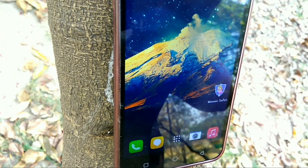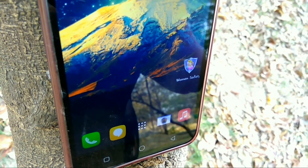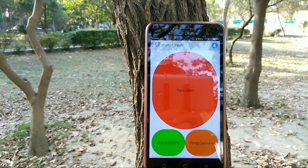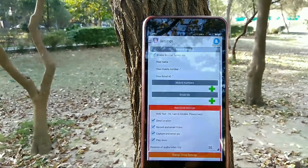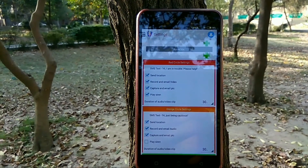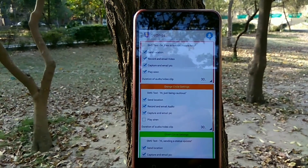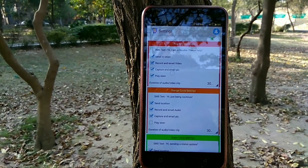The first on our list is Women's Security App. This app is made in order to update your close ones if you are in an unsafe place. The app is very fast and with just a tap of a button, the app sends an SMS to the pre-configured number along with your location and a link to Google Maps. The app also captures two pictures — one with the front camera and one with the back.